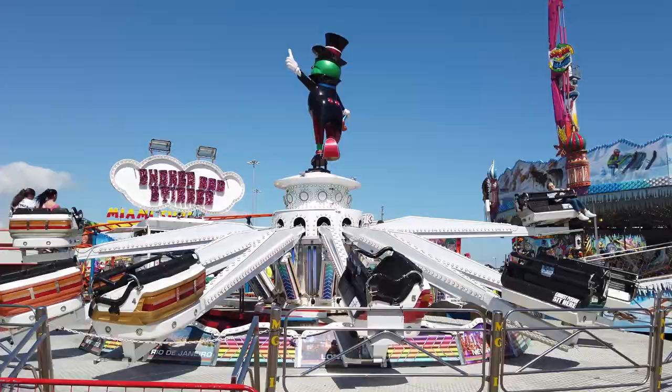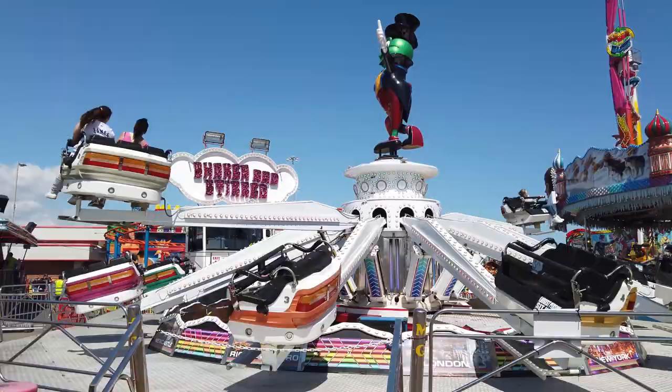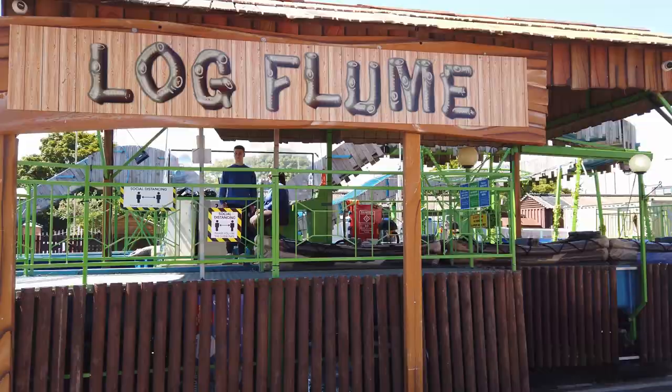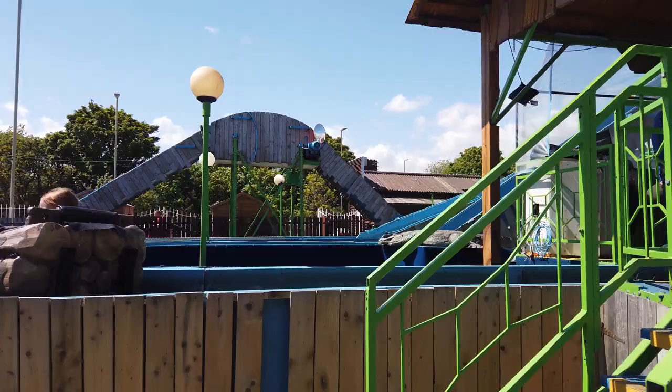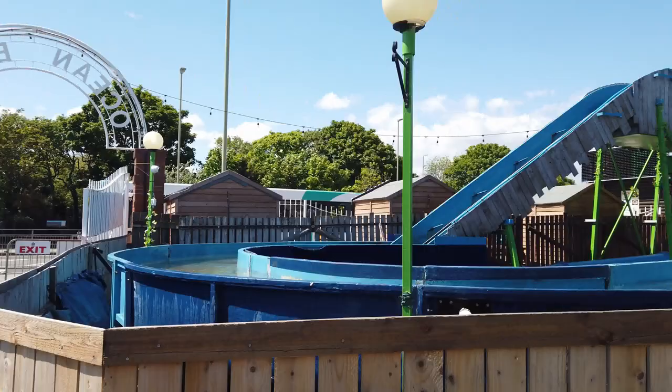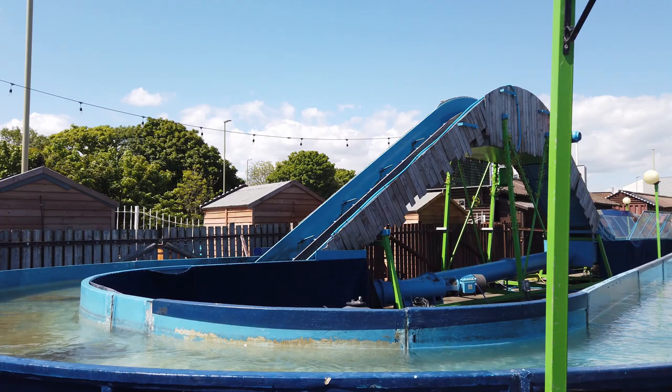Everything looks quite fresh as well here today. Obviously they've had a lot of downtime with COVID and it's nice to see everything looking quite fresh. I love this one — the log flume, £2.50 a go. It's only a mini fairground so it's not the biggest, but I've been on this with my kids and got moderately wet!